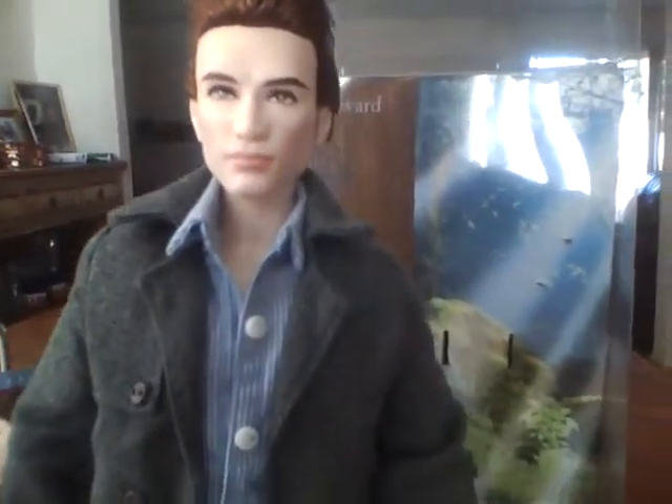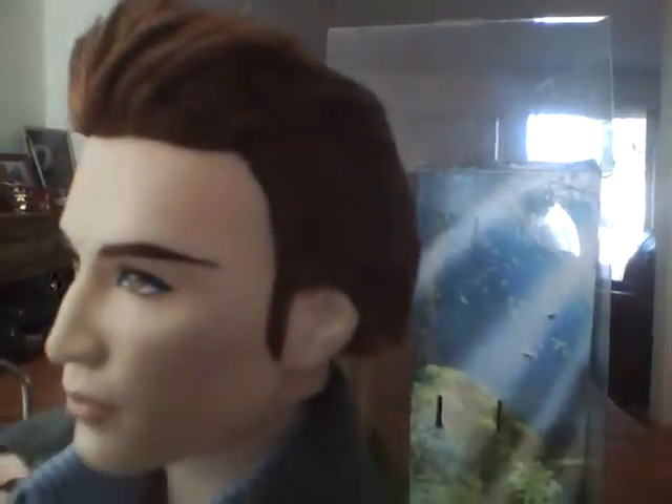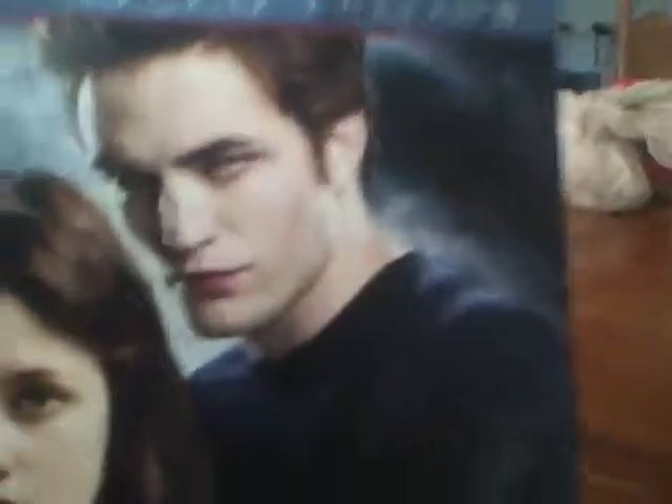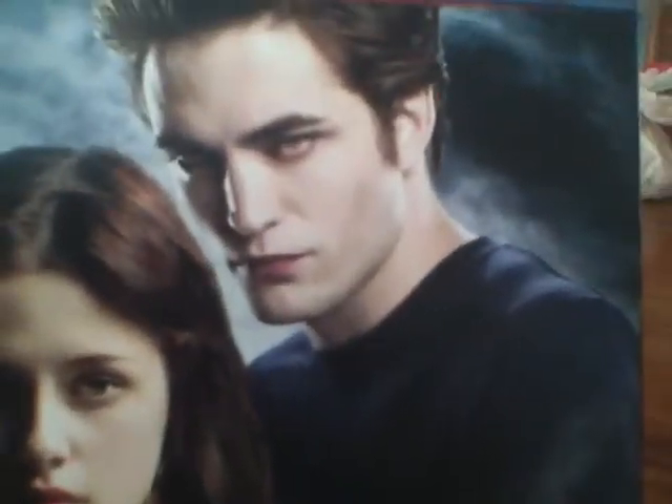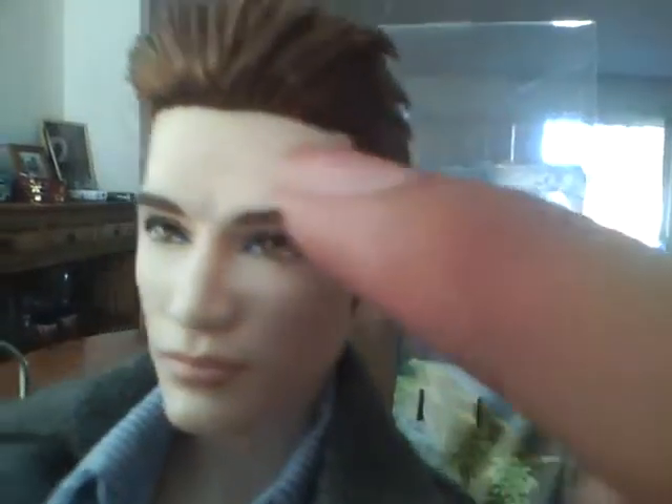The company that made this was Barbie, and Barbie always does great with the details on their toys. They did a pretty good job on the likeness to the actor, which is Robert Pattinson.